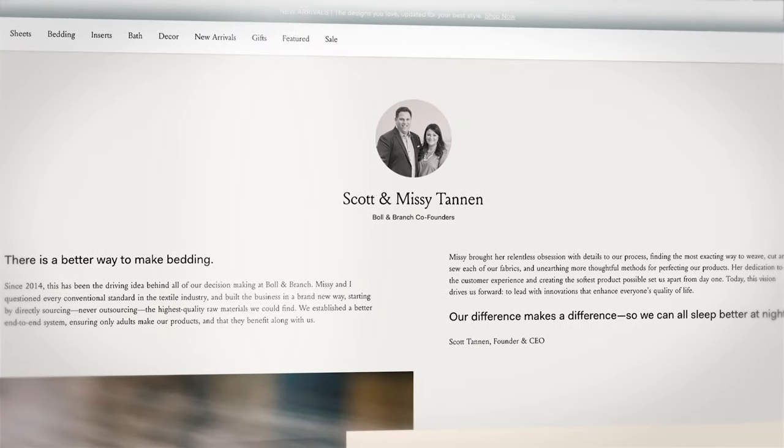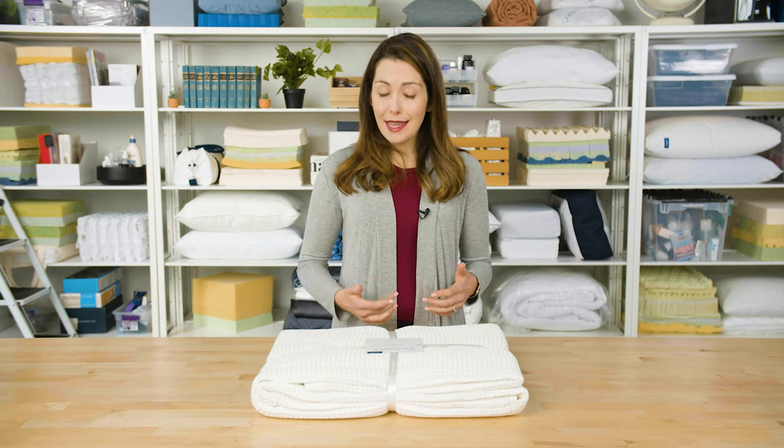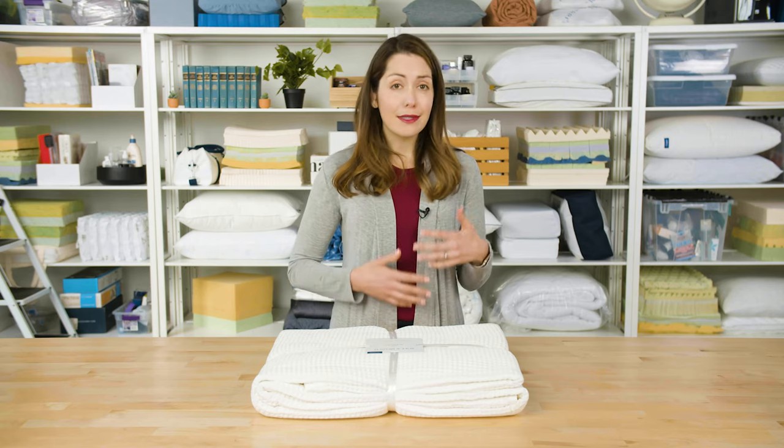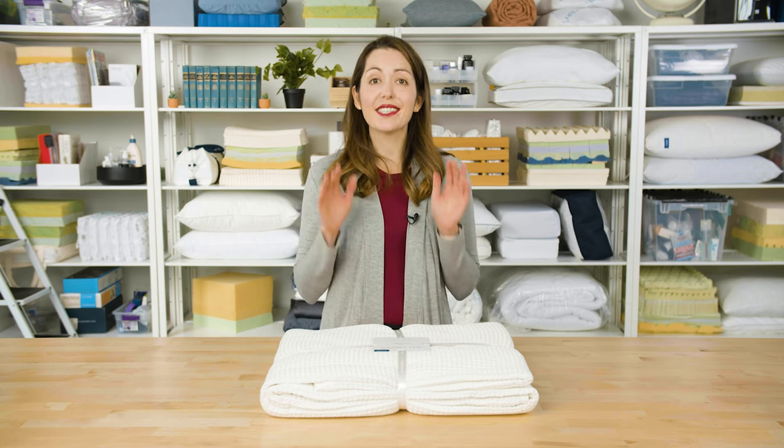Boll and Branch was founded in 2014 with the mission of creating sustainable and high quality goods. They sell a variety of bedding materials like sheets and pillows and blankets. They also sell towels and robes for your bathroom and some small accessories for the rest of your house. So they've got your whole house covered. But we're taking a look at this waffle bed blanket.